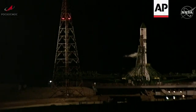You're looking live at Launch Pad 6, Site 31 at the Baikonur Cosmodrome in Kazakhstan. Here in Mission Control, Houston, in the International Space Station flight control room.